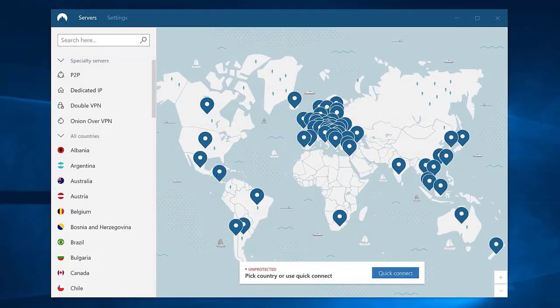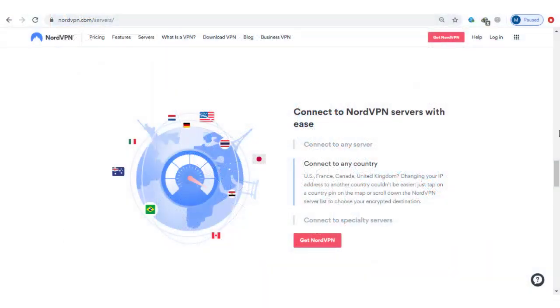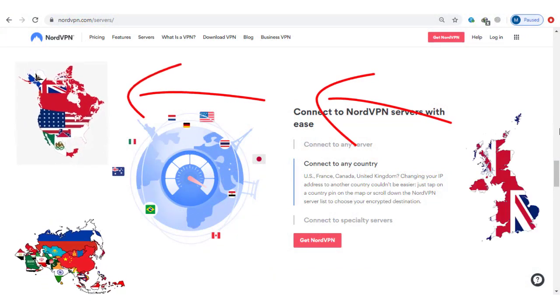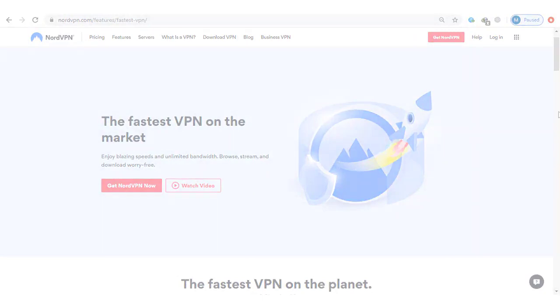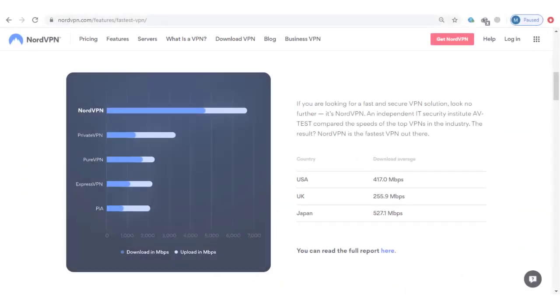Another setback we found with NordVPN is that switching from one server to another wasn't always smooth sailing. In particular, servers in North America and Asia took their time to connect. We're based in the UK, so this is likely due to the distance between the servers. Connecting to a server closer to your location will reduce latency. NordVPN promises a fast VPN experience, and our own testing confirms those claims — we registered some impressive speeds on the servers we connected to.